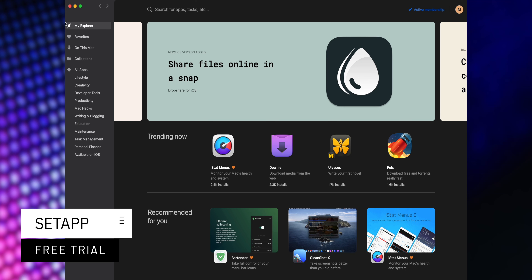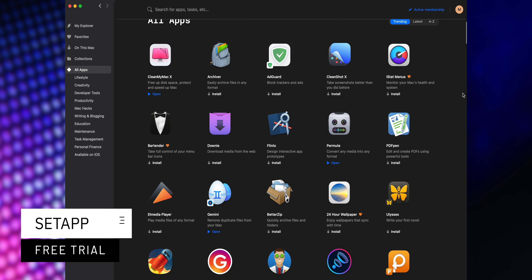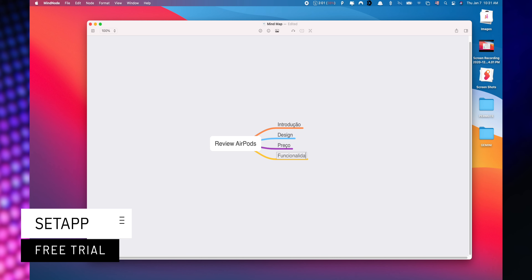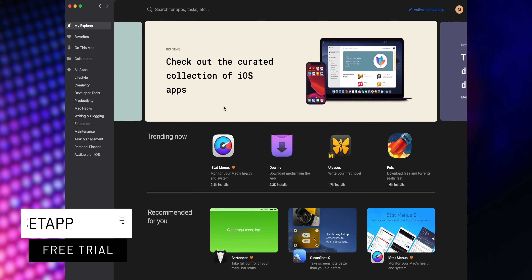Setapp is an incredible cross-platform suite which gives you access to over 200 iOS and macOS applications without any additional cost. You only need to pay for your subscription and choose the apps that you would like to use. A great benefit is that you can start a free trial when you use my affiliate link listed down below in the description.